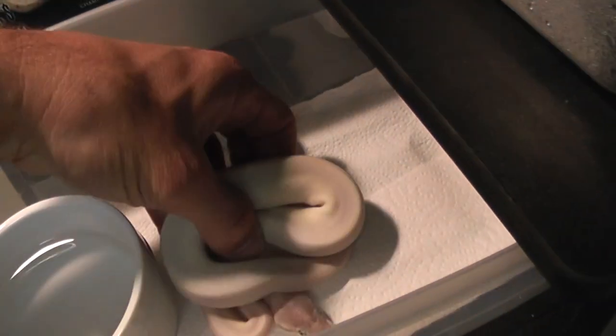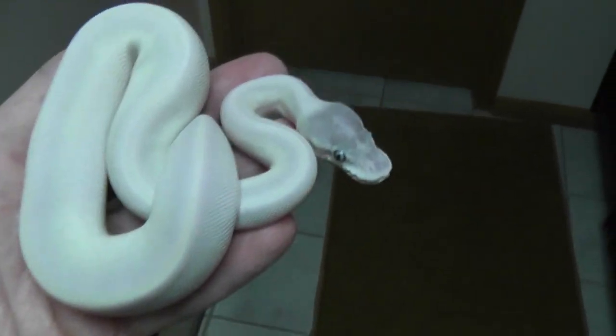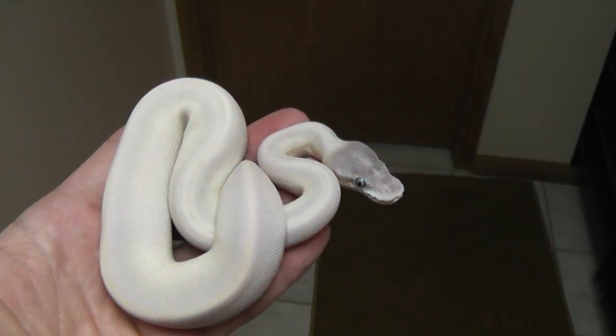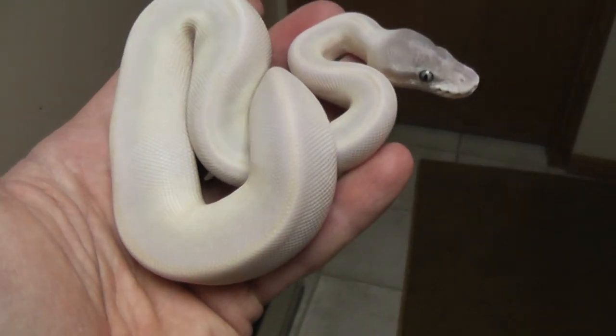Got my first Super Mojave here, which I didn't plan on. Let's get it under the nice light over here. Never planned on getting one of these, but I produced one and I couldn't help it — I had to hold her back.